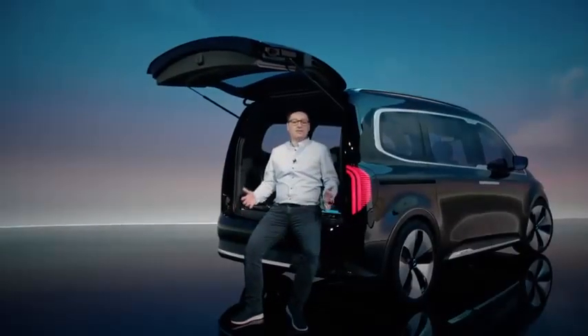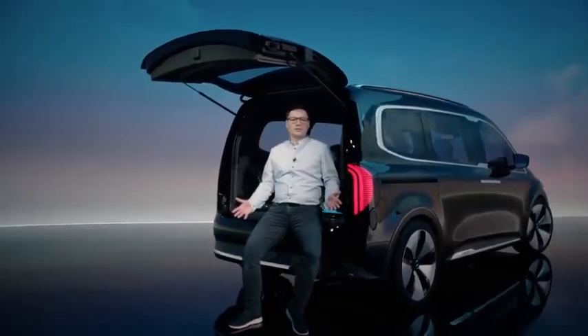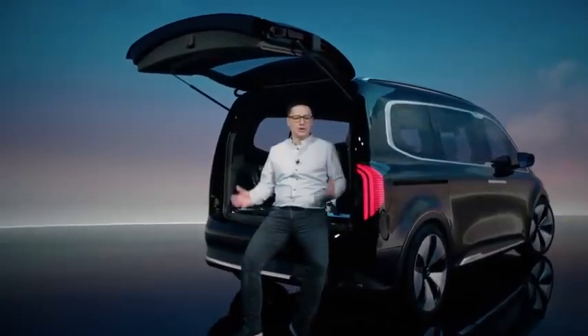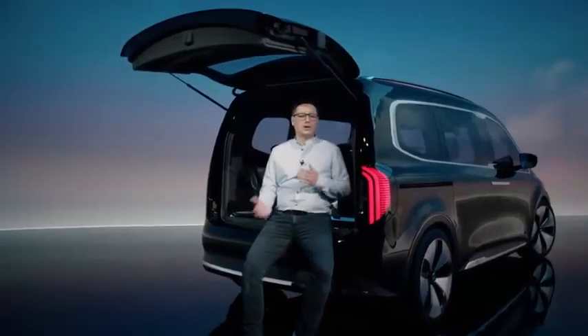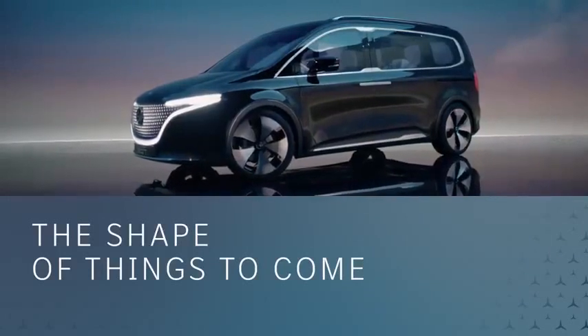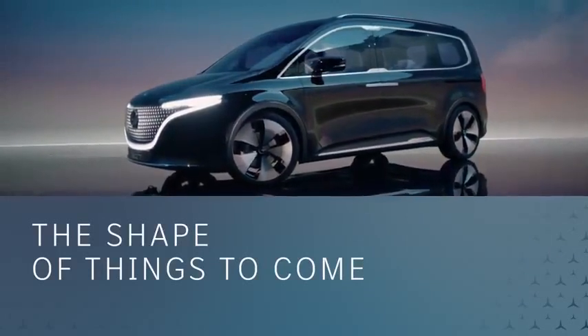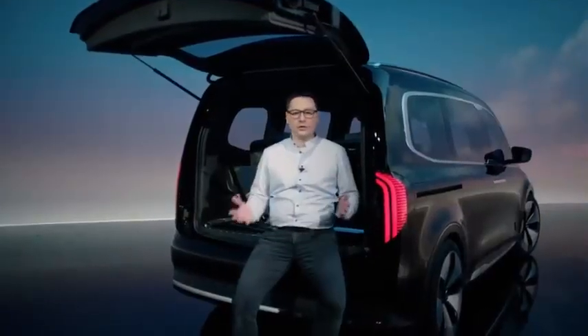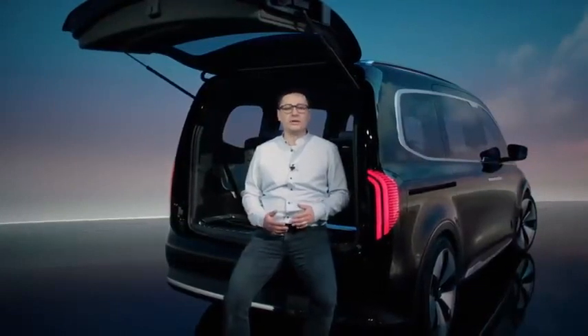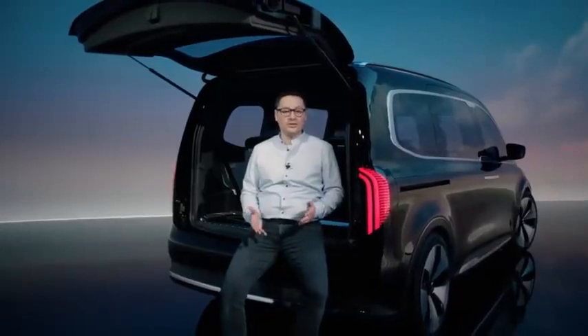Ladies and gentlemen, this is the new Concept EQT and I'm proud to be part of the team that is working with great passion on this exciting project. The Concept EQT is the pioneer of a new class — a show car that already offers a very good preview of the future T-Class and its electric sibling, the EQT.